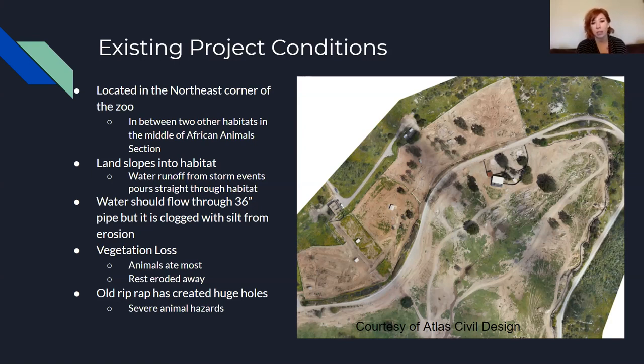There's also severe vegetation loss. The Oryx tend to overgraze, which has eroded a lot of the vegetation, and the rest was eroded away with those high stormwater flows. Any old riprap or large boulders or rocks in the exhibit created huge holes because the soil was scoured out around them, causing large ravine-like openings for the animals to potentially get hurt in and fall into.